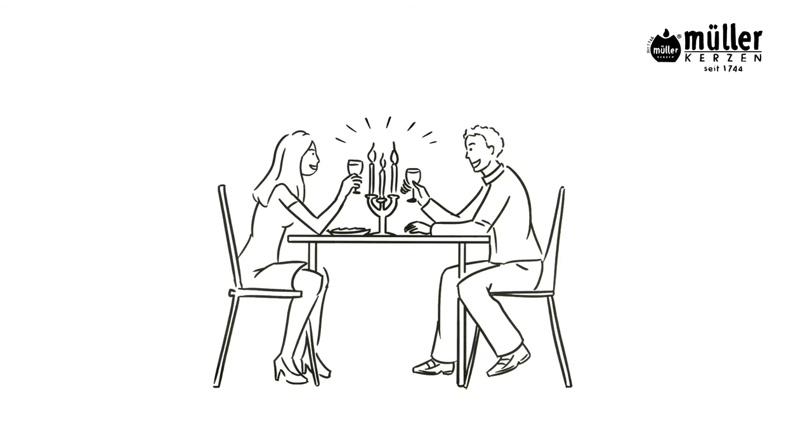Authentic candles by Muller bring an atmospheric and beautiful light to the room. Mrs. Huber knows that, and now her entire family does too.